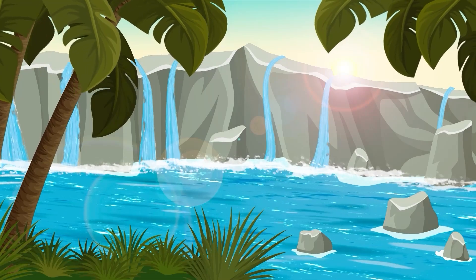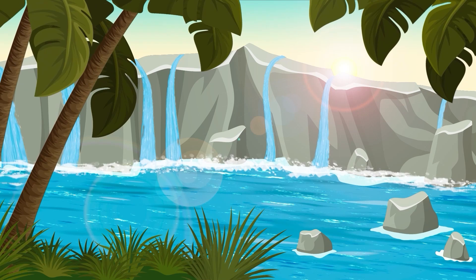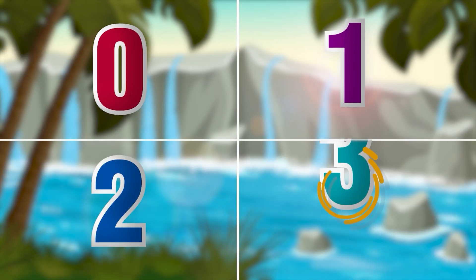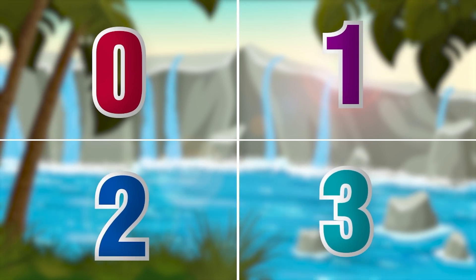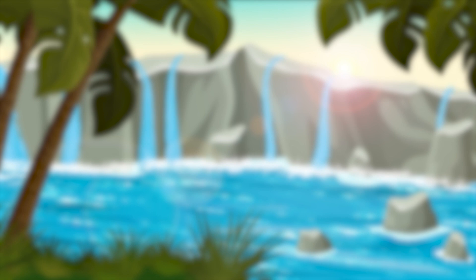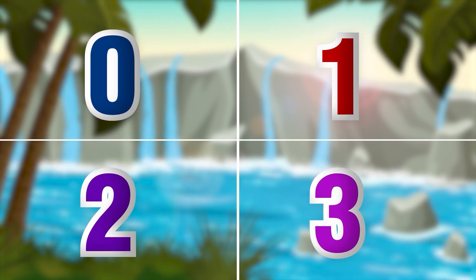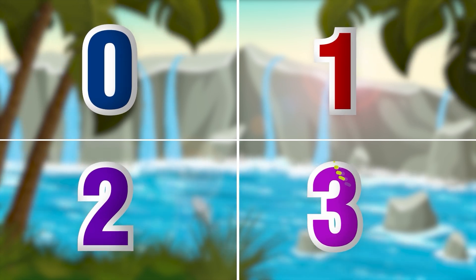Hello friends! How are you all? Today we are going to learn about 0, 1, 2 and 3. So, what are we going to learn today? Yes! They are 0, 1, 2 and 3. Okay!